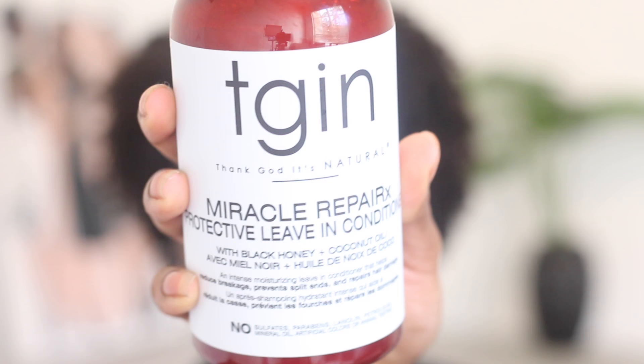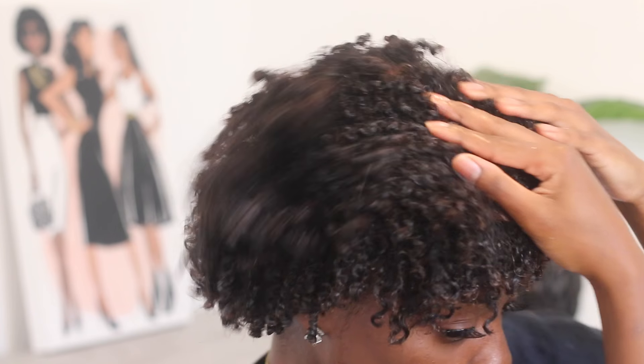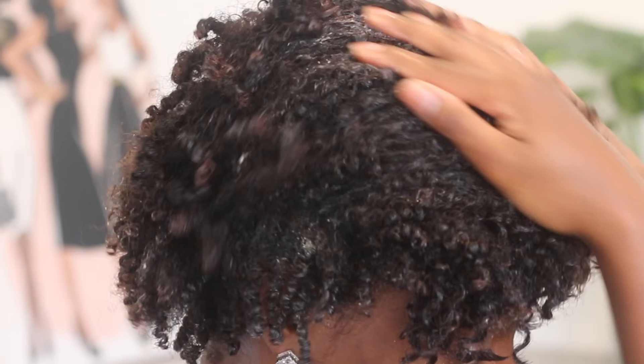Now I'm just going to go ahead and put in some leave-in conditioner. This is the Tijin Miracle Repair Protects Leave-In Conditioner. I cannot believe my hair looks like this right now — that's insane. My curls are insane right now. I'm just doing the LOC method — my leave-in and my oil — and then I'm going to do my cream.